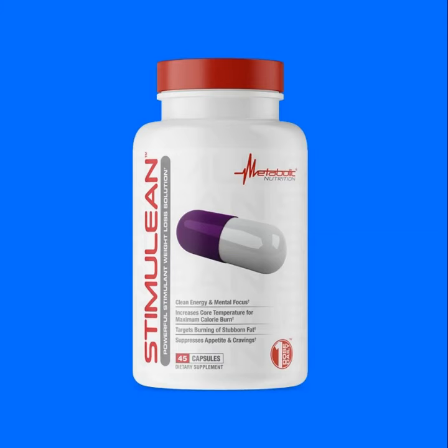Recently, Metabolic Nutrition announced an all-new energy and focus pill which also aims to help users burn fat and suppress their appetite and cravings. Stimuline contains a strong dose of B vitamins known for providing energy.